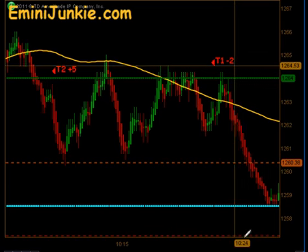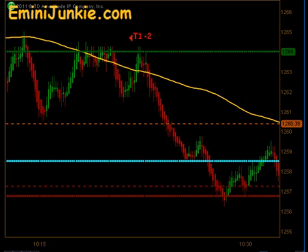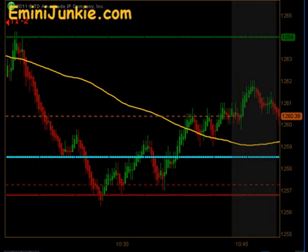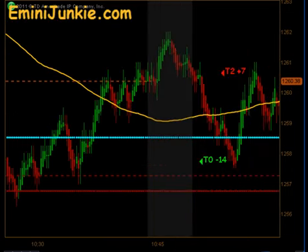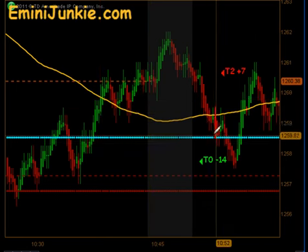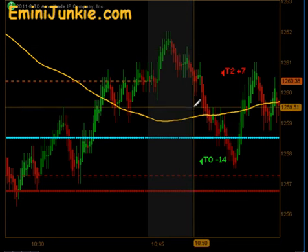That ends up being a T1 minus 2 on that particular short. The market then went down, filled the high probability gap, and actually gave us a nice low tick reading. Got a bounce off that level and went up until our 10:45 confirmation time.